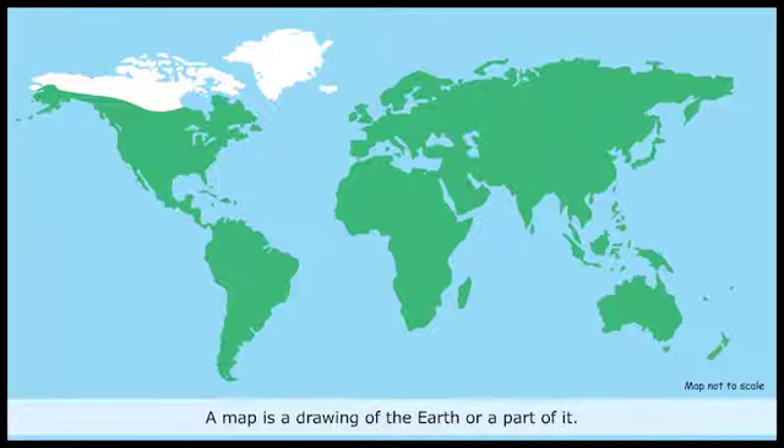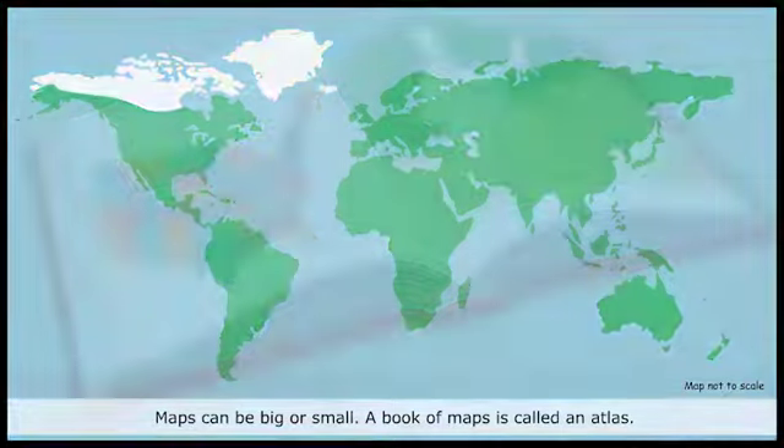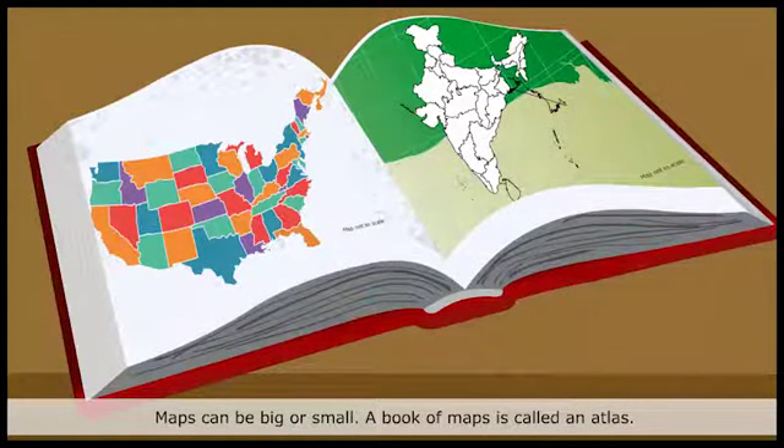A map is a drawing of the Earth or a part of it. Maps can be big or small. A book of maps is called an atlas.